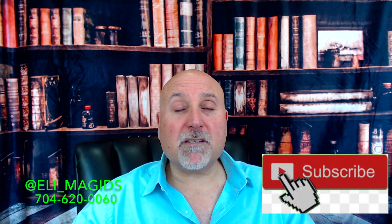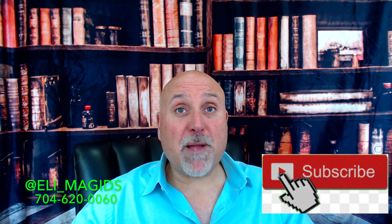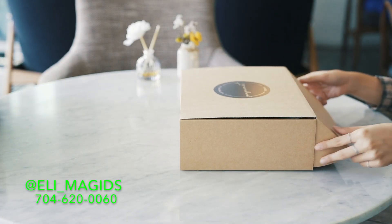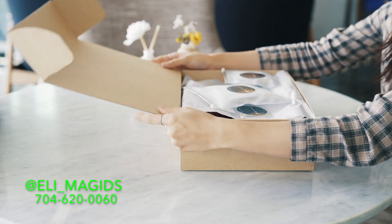then please hit the red button, subscribe, hit the bell so that you'll be notified when my new videos are hot off the presses every Tuesday. And make sure you stay tuned to the end of the video, where I'm going to give you a free gift that is worth up to $500.